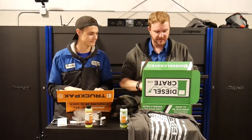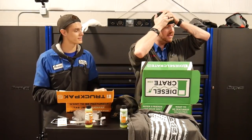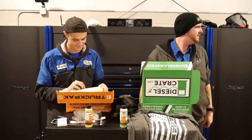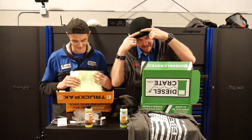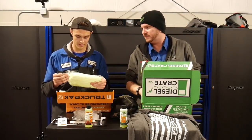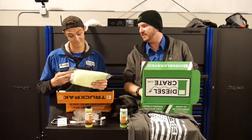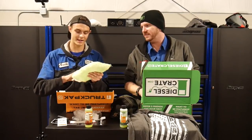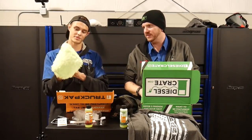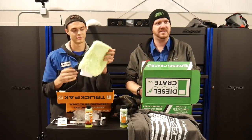I've got to take my hat off for this one — because I got the beanie. Diesel Crate beanie! Very, very soft looking. It's pretty soft. And we got a nice chamois — a chamois to wash your vehicle, wash your truck.